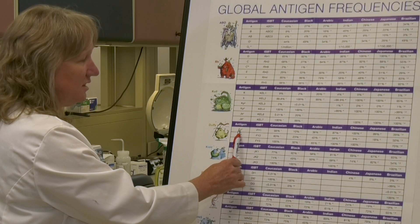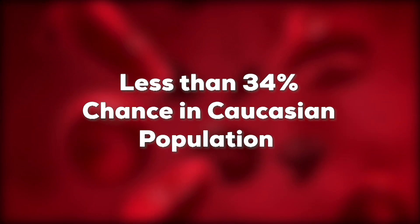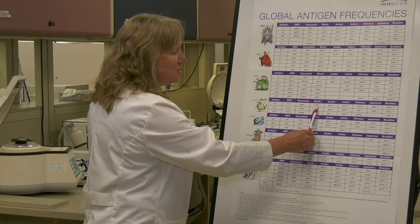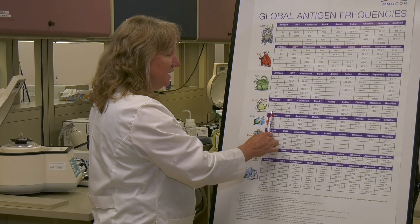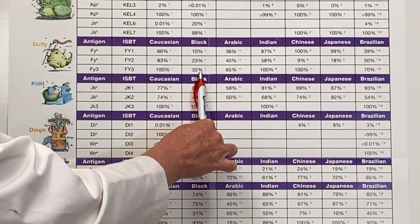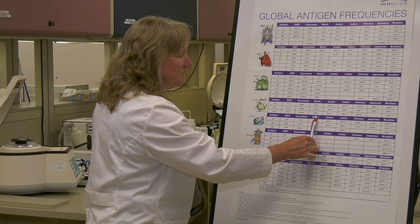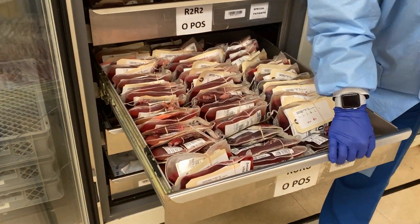The Duffy A antigen occurs in 66% of Caucasians, but only in 10% of African Americans. I have less than a 34% chance of finding it in the Caucasian population. But I've got a 90% chance of finding a Duffy A negative matched blood product for my sickle cell patient if I screen African American donors. If I needed a unit that was Duffy B3 negative, 100% of Caucasians are going to have it, but over 70% of African Americans will lack it. So I'm only going to find units negative for the Duffy B3 in our African American donors. This is where we target our African American donors in order to provide these specially matched products for our sickle patients.